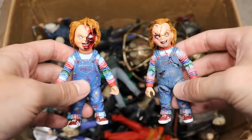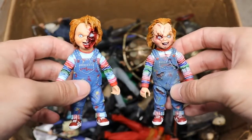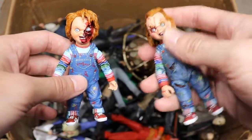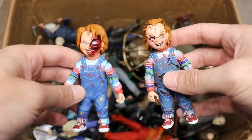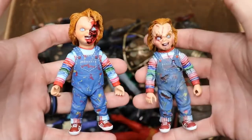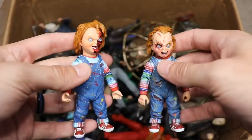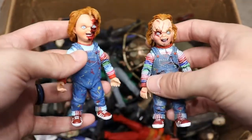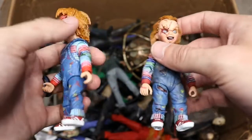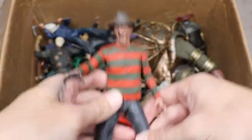Moving on, we have a couple of Chucky figures — one from Bride of Chucky and one from Child's Play 3. I think Chucky looks better in Bride of Chucky; he's got that early 2000s edgy look to him. Both look great though. I love the sizing and scale of these figures and I think NECA did a fantastic job. It'd be really cool if NECA created a version of this year's re-release; I wonder if they're working on that.